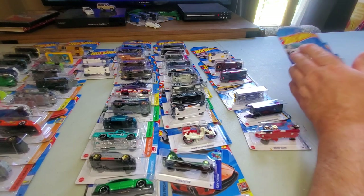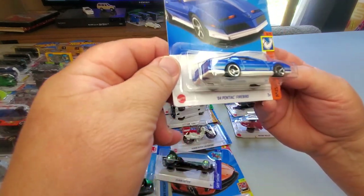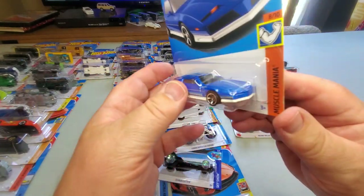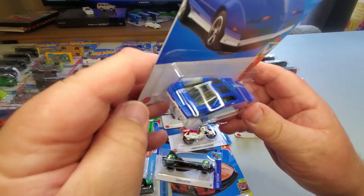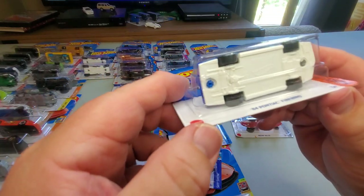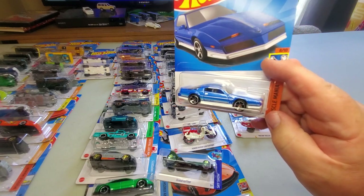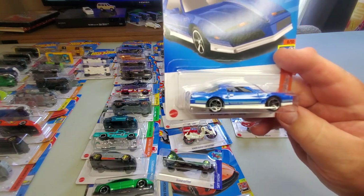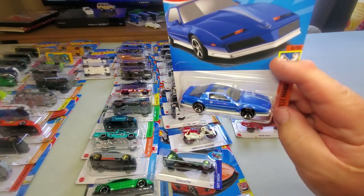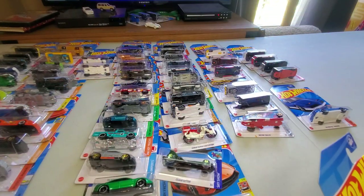To finish off the new cars, number 180: '84 Pontiac Firebird — blue and white, very clean, nice looking car. Not much tampo work, just on the sides, but I like that very much. This might be my favorite variation of this car — clean and sweet, nice five-spoke wheels. A very nice casting.